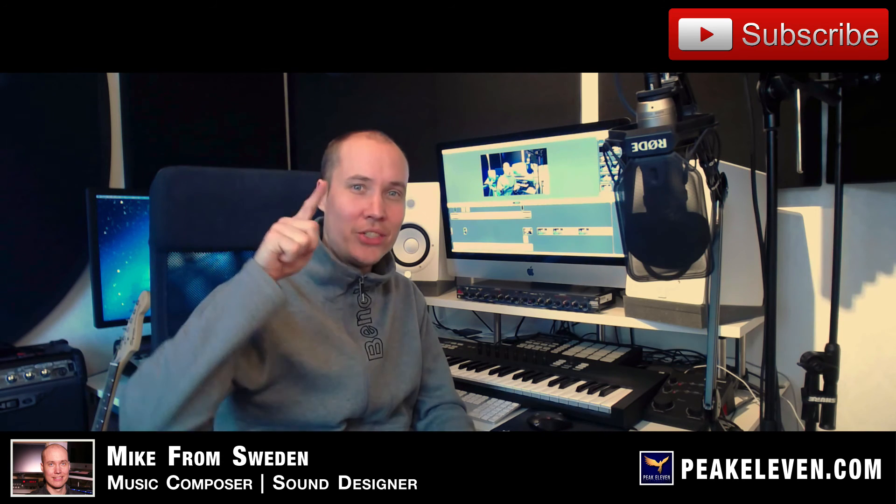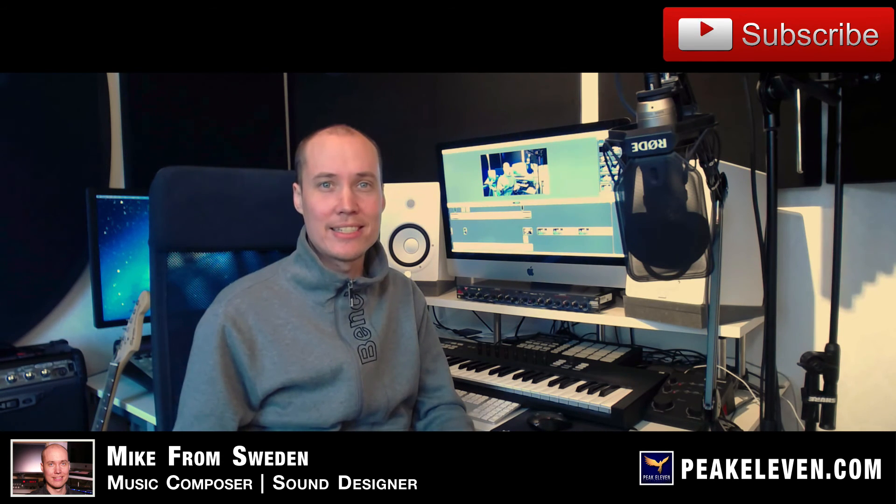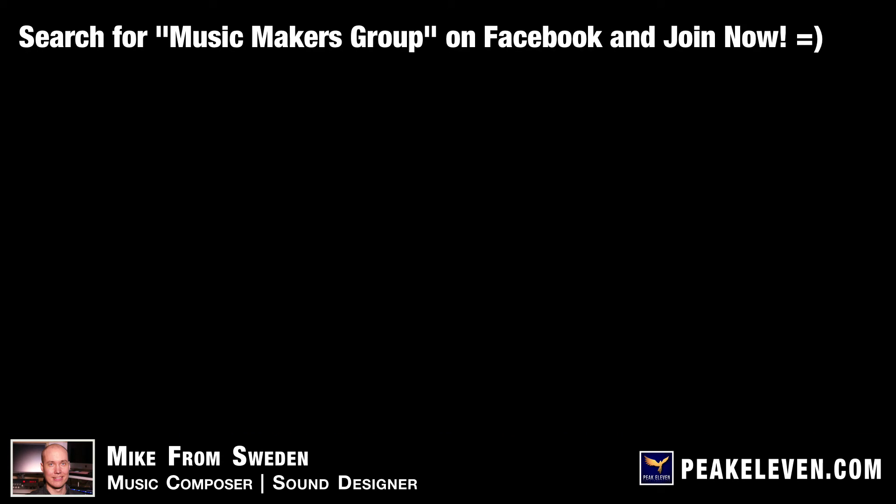I'm Mike, signing out — you rock my friends! Are you a music maker who wants to become successful with your music? Then join the Music Makers Group on Facebook and meet and connect with fellow music makers on the same journey as you!